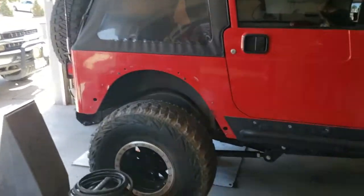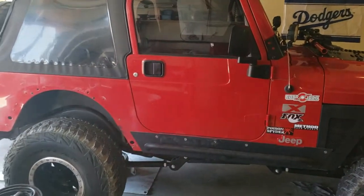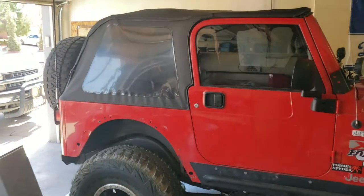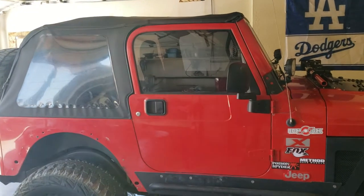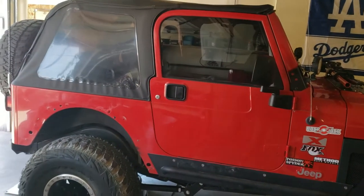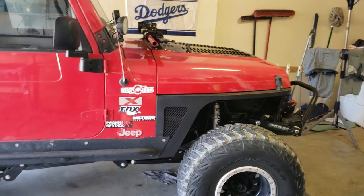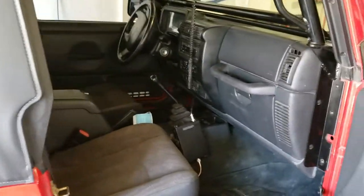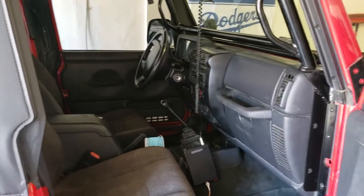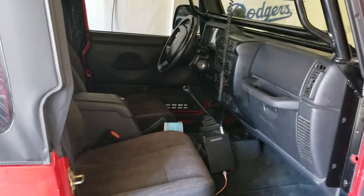I put it up for sale and a bunch of people asked to trade other things — trucks, money, or lower the price, everybody wanted to negotiate. Then this guy messaged me wanting to trade this Jeep. It runs great, it's a standard transmission which is what I wanted. I was thinking about getting a Toyota Land Cruiser, but this came up.